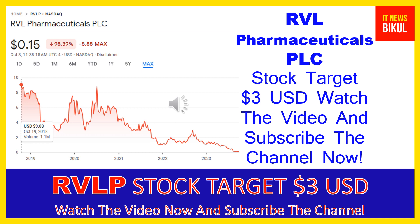The company is commercializing its unique product RVL-1201, an oxymetazoline hydrochloride ophthalmic solution for the treatment of acquired blepharoptosis, or low-lying eyelid, in adults. The company was formerly known as Osmotica Pharmaceuticals PLC and changed its name to RVL Pharmaceuticals PLC in January 2022.